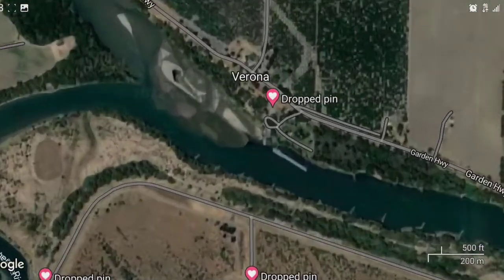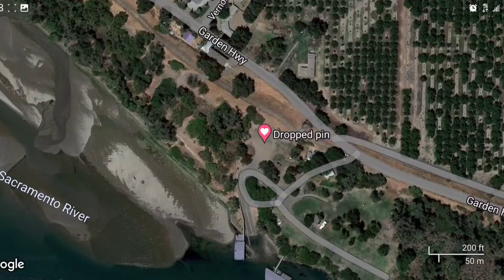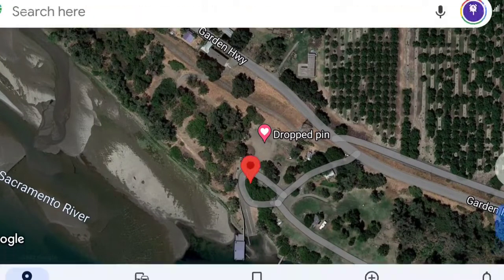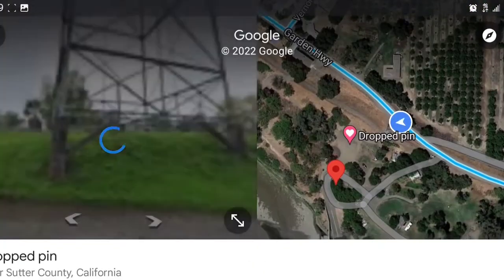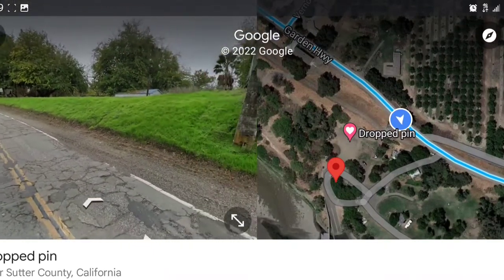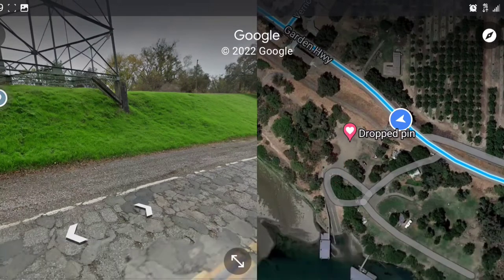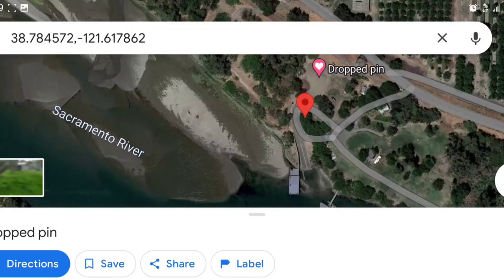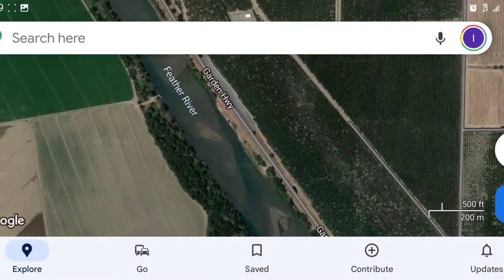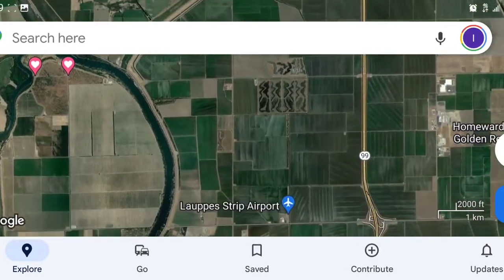Headed towards the delta on the Sac River, and this is Verona. Verona has been closed for a few years now — you can't launch your boat there. New ownership. Hopefully they were talking about reopening it, so we'll see if they want to open it to the public or keep it closed. But it's a super good spot to fish right where the Feather and the Sac River meet — really good spot.